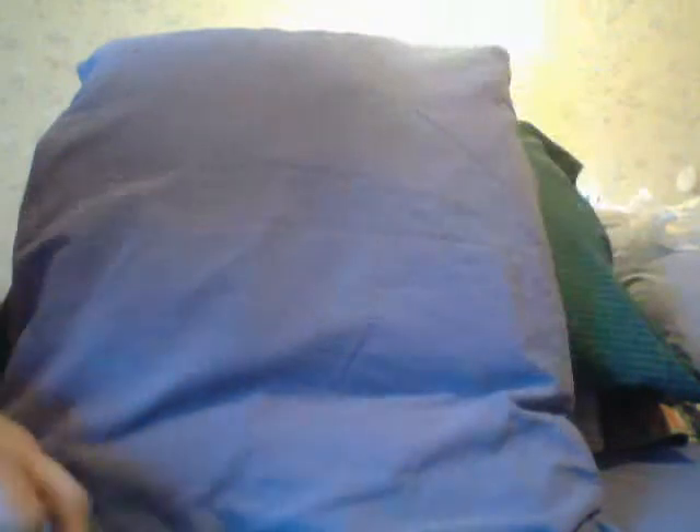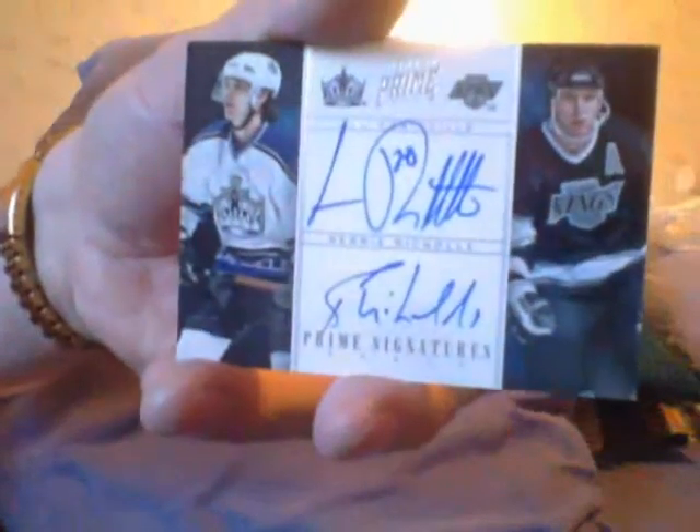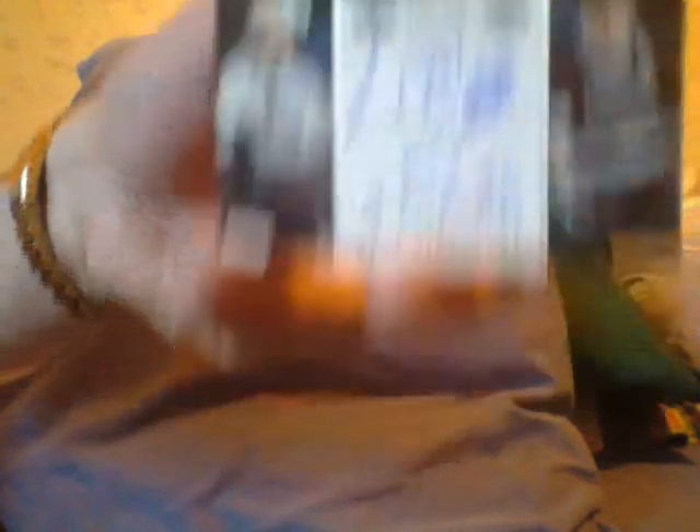There are four cards: a Craig Smith base, and there's another dual autograph prime of Luc Robitaille and Bernie Nichols — two old-timers, both number 25 with the Kings. That's a nice dual autograph.